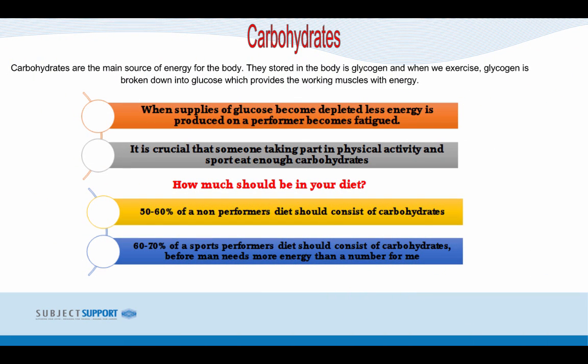Carbohydrates are the main source of energy for the body. They are stored in the body as glycogen, and when we exercise, glycogen is broken down into glucose which provides the working muscles with energy. When supplies of glucose become depleted, less energy is produced and the performer becomes fatigued. It is crucial that someone taking part in physical activity and sport eats enough carbohydrates.